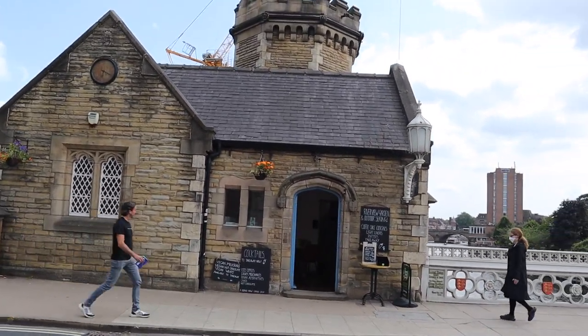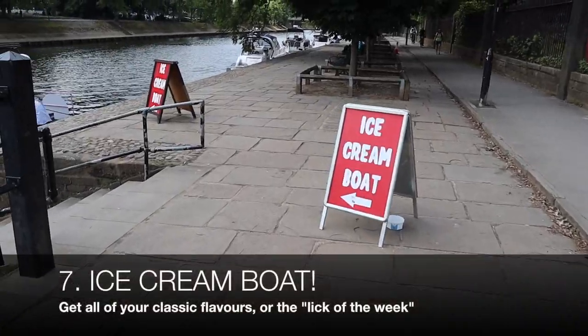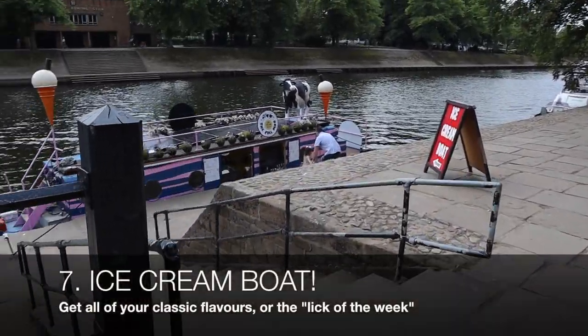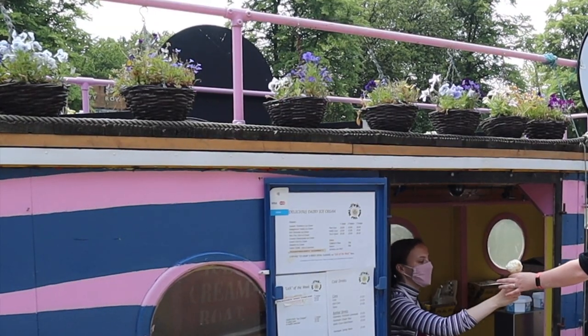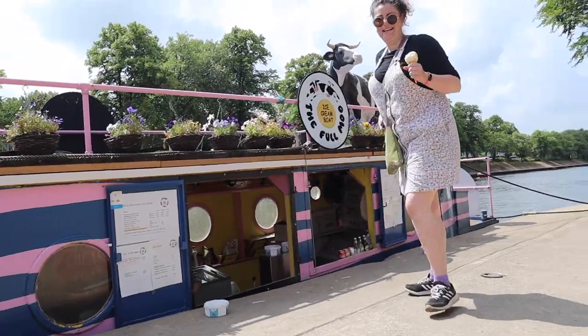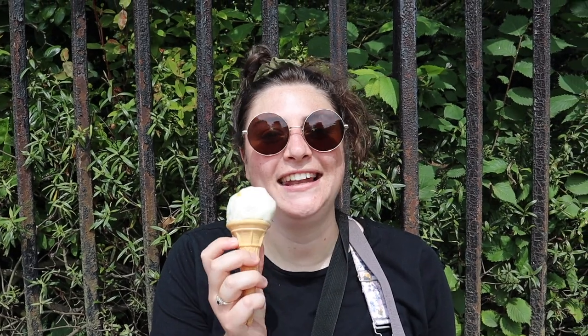Oh, lots of vegan organic stuff there. I got peaches and cream which was lick of the week and it is honestly just so delicious.